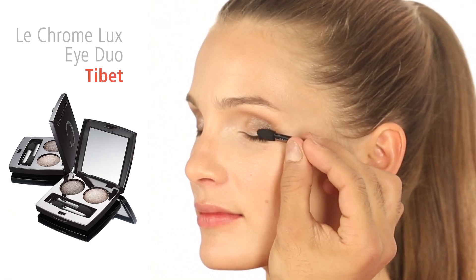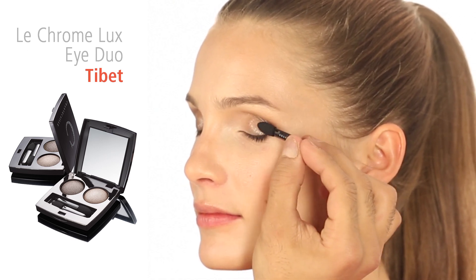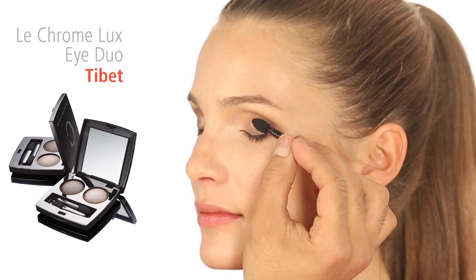With the sponge tip applicator, press then sweep the color Himalaya across the lower part of the eyelid close to the lash line.